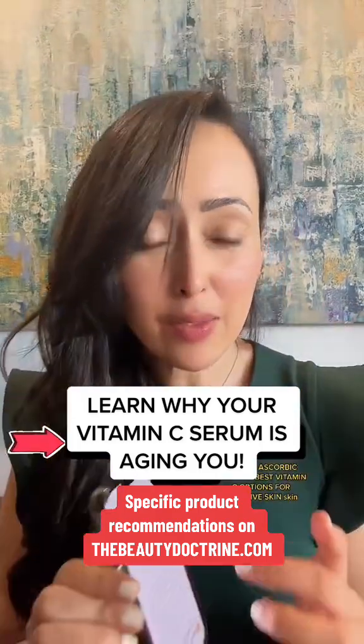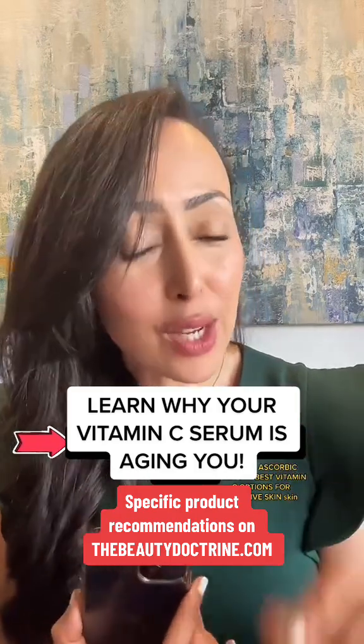Find this blog on my website to understand these vitamin C forms, what products you can find them in, and many more safer and more effective vitamin C serums.